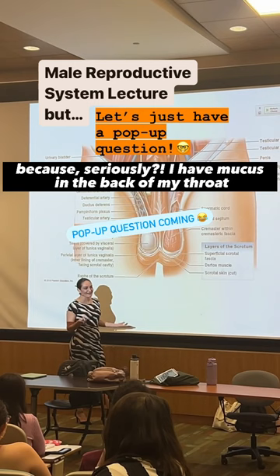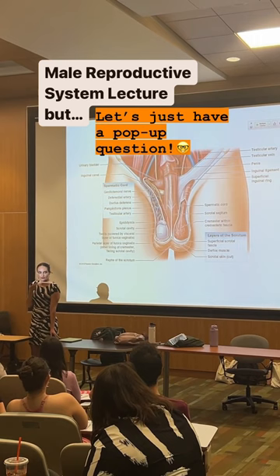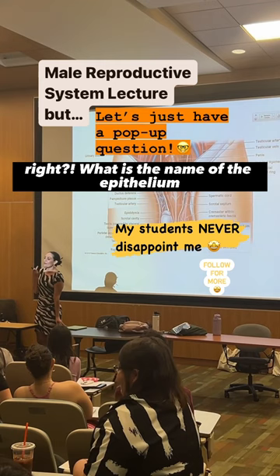What's the name of the epithelium I should have in the back of my throat — in the oropharynx? I was not expecting that question. What is the name of the epithelium I should have in the back of my throat, so it can resist the abrasion of the food and allow swallowing?